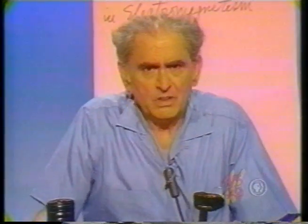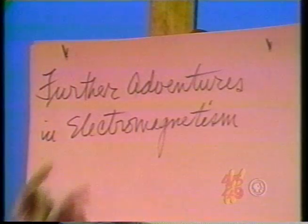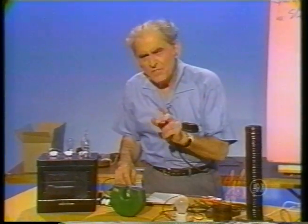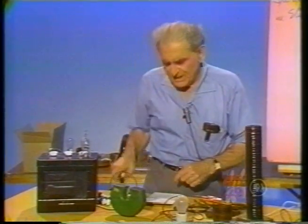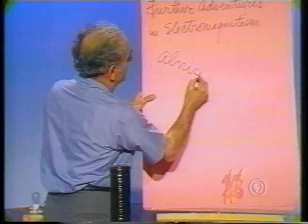We come once more to what I have entitled Further Adventures in Electromagnetism. The subject is filled with drama, quite stirring to contemplate. Consider the following: here is a horseshoe magnet, very, very strong. Indeed, strange properties. It is called an alnico magnet.